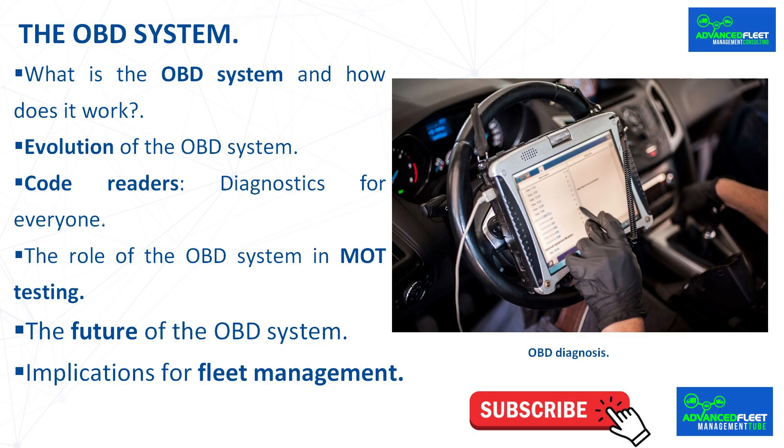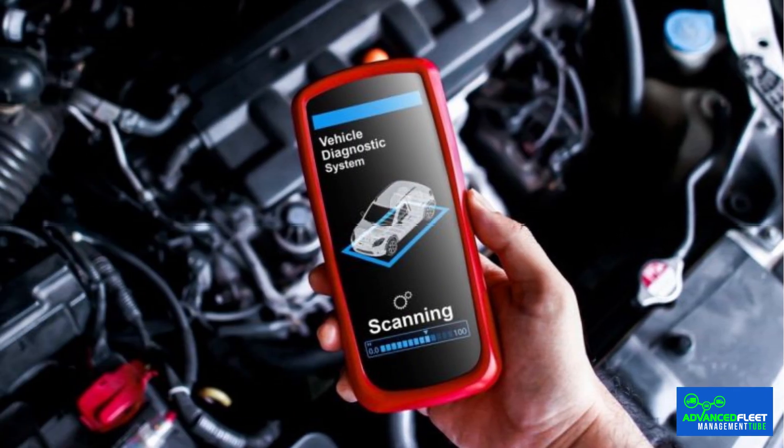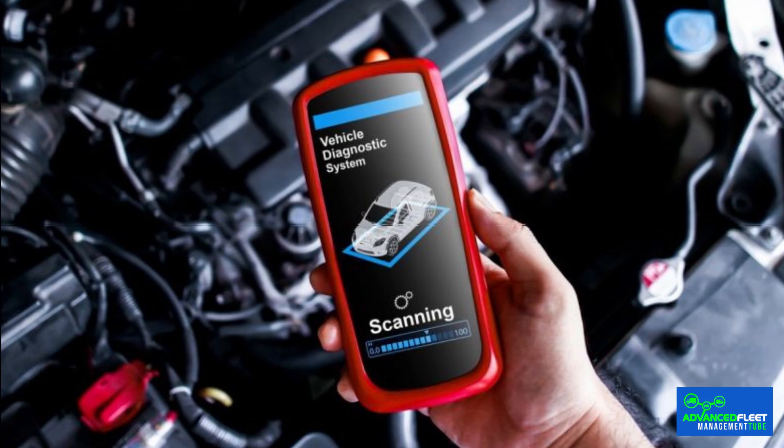Instead of randomly dismantling parts, this electronic system provides reliable diagnostics that save time, reduce costs, and increase road safety. The term OBD comes from onboard diagnostics — an electronic system that collects vehicle information through sensors strategically located in the engine and other key parts. This allows the source of a malfunction to be identified quickly, facilitating cheaper and more accurate repairs. Problems detected range from emissions failures to electronic incidents related to stability control.